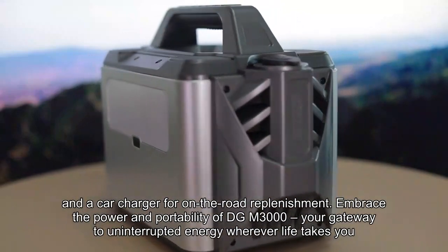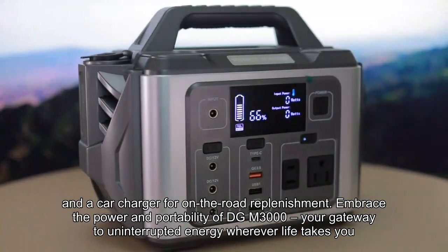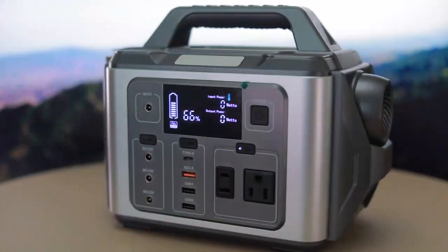Embrace the power and portability of DGM-3000, your gateway to uninterrupted energy wherever life takes you.